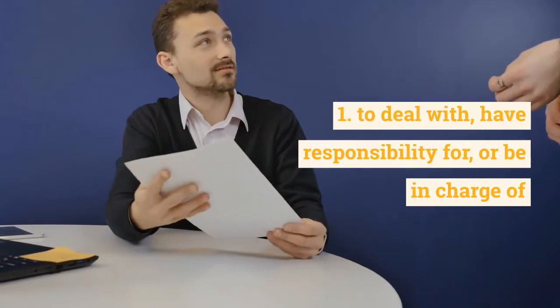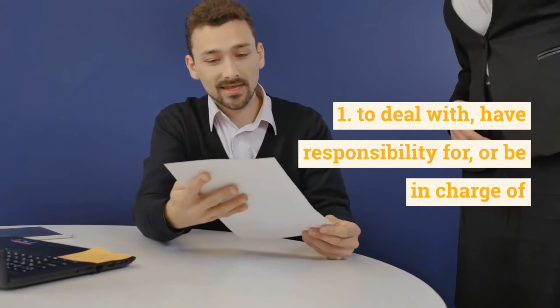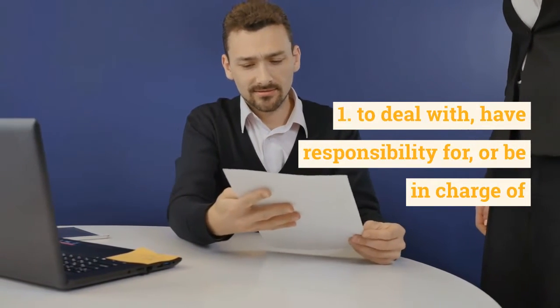First, we can use it to mean the same as to deal with, or have responsibility for, or to be in charge of something.